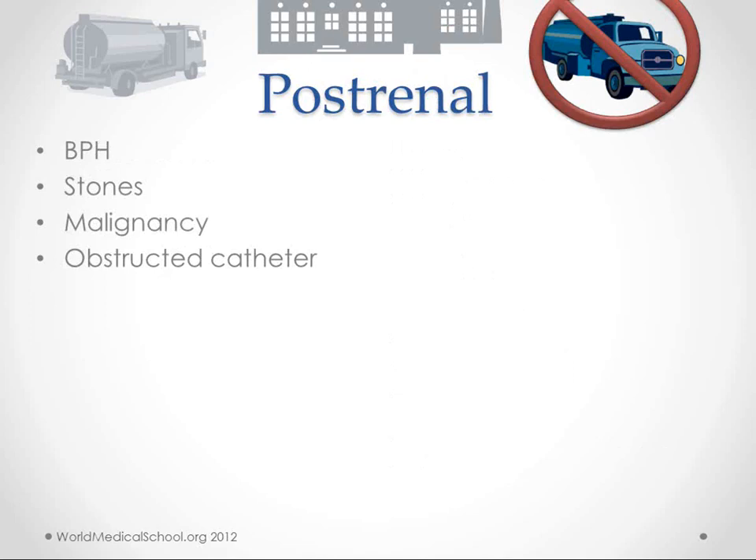Post-renal causes are more straightforward since only a few things can stop transport away from the kidney. These include benign prostatic hypertrophy closing off the urethra, kidney stones anywhere in the tract, malignancy, and an obstructive catheter.